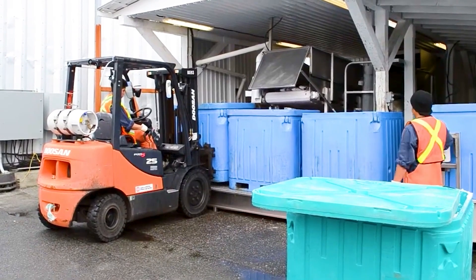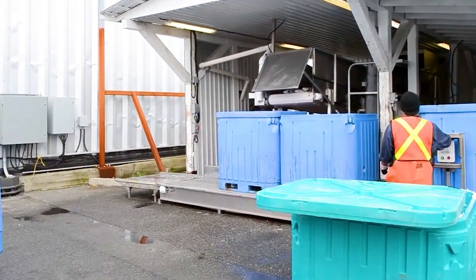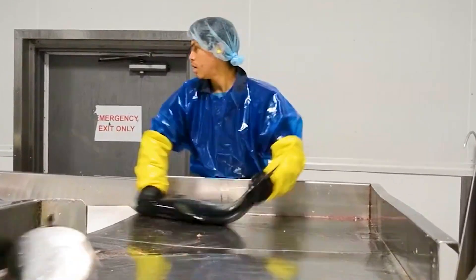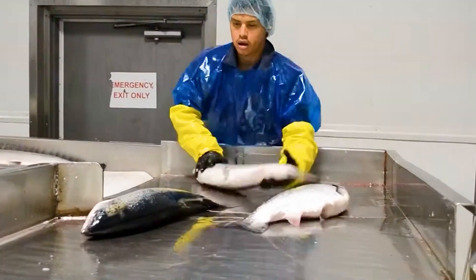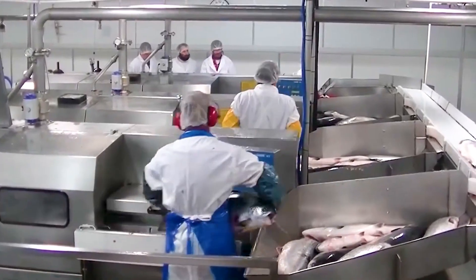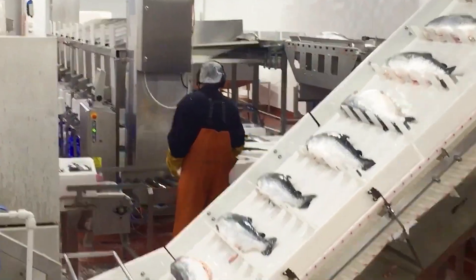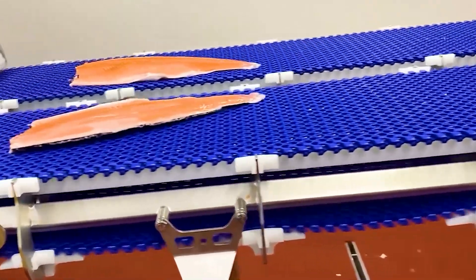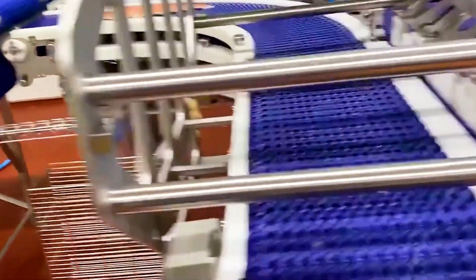Once processed, the salmon adheres to strict food safety and hygiene standards, allowing it to be exported immediately or further processed into various products based on market demand. At the processing plant, the salmon undergoes a meticulous filleting procedure. Each salmon, typically weighing 5 to 6 kilograms, is inspected for weight and freshness before being cleaned, descaled, and eviscerated. Skilled workers then use specialized knives to remove the head and tail, carefully filleting the meat from the bones with precision to produce clean, boneless fillets while preserving the smooth, delicate texture of the fish.